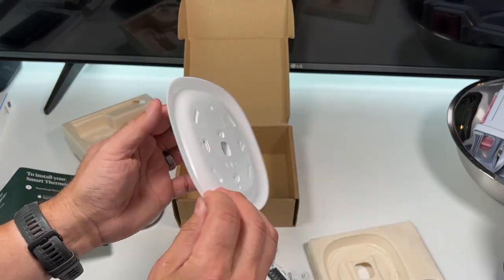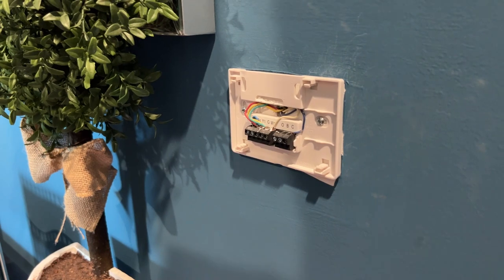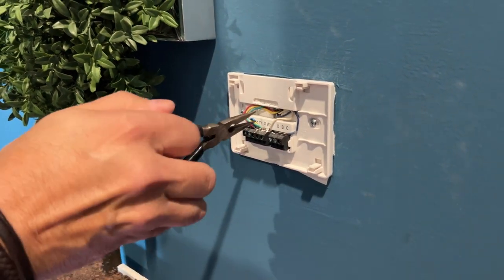I love that it has a large backplate to cover the unpainted holes and mistakes from thermostats past. The app guides you through a very quick installation, which smartly has you take photos of your old setup, just in case you need to put it back, like we will in our apartment.